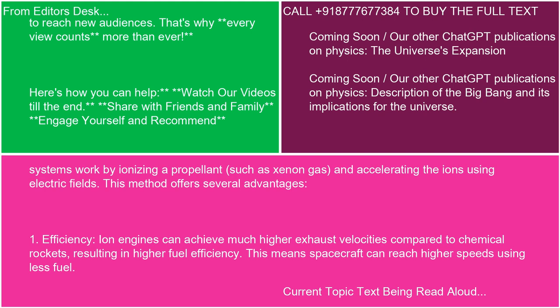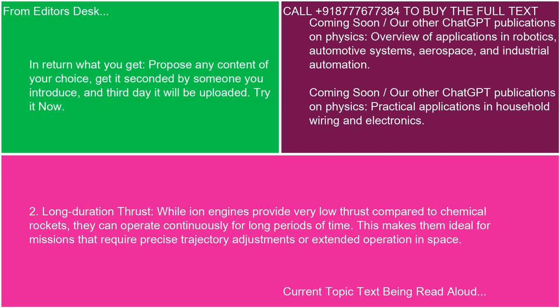1. Efficiency: Ion engines can achieve much higher exhaust velocities compared to chemical rockets, resulting in higher fuel efficiency. This means spacecraft can reach higher speeds using less fuel. 2. Long Duration Thrust: While ion engines provide very low thrust compared to chemical rockets, they can operate continuously for long periods of time, making them ideal for missions that require precise trajectory adjustments or extended operation in space.